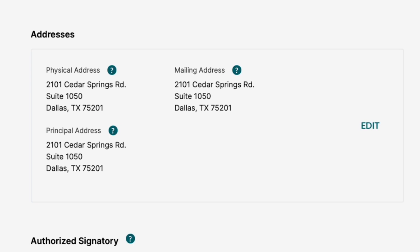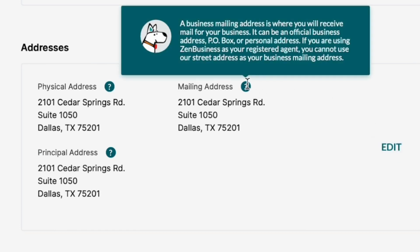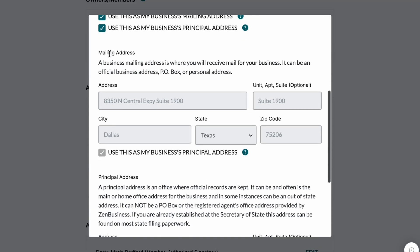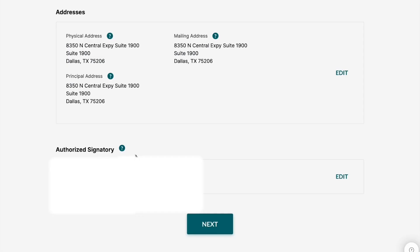It's going to ask me to confirm the authorized signatory — the person that can sign documents on my business's behalf. My business address has a question mark icon which explains the different types of addresses you'll have for your business. I'm going to click Edit and enter in my new business address, making sure it's included as both my mailing address and my principal address. Once everything looks good, I'm going to click Next.